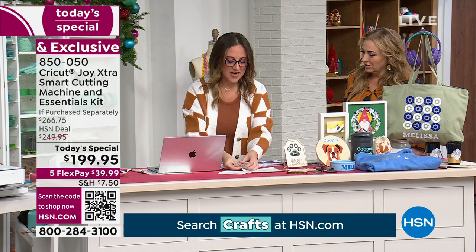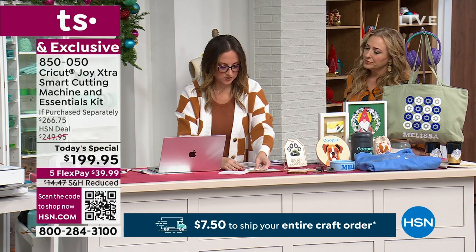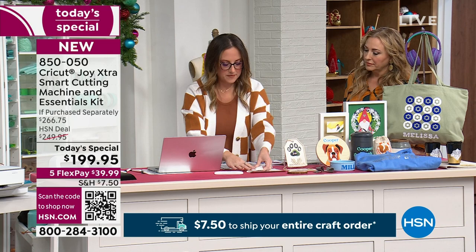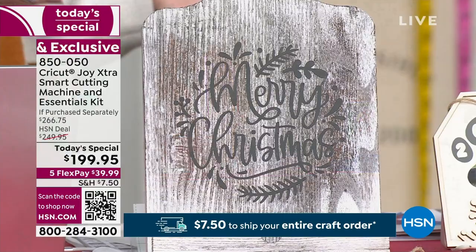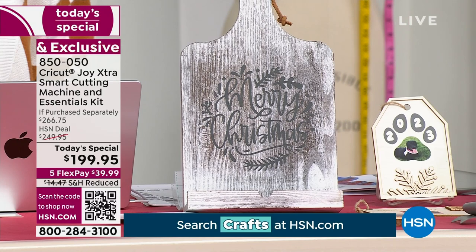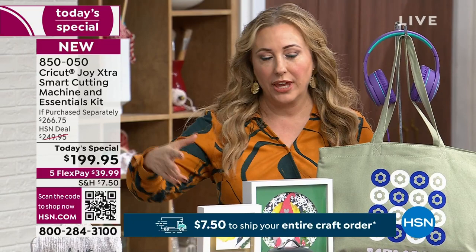You peel the backer away from the transfer tape — sometimes you'll notice some spots need to be burnished a little bit more, and that's okay. Then you peel away the transfer tape and apply it to your base. Look how cute this is — what a great Christmas gift to hold someone's cookbook in their kitchen. And on HSN.com, a lot of people getting the Today's Special are also getting some exclusive extras.